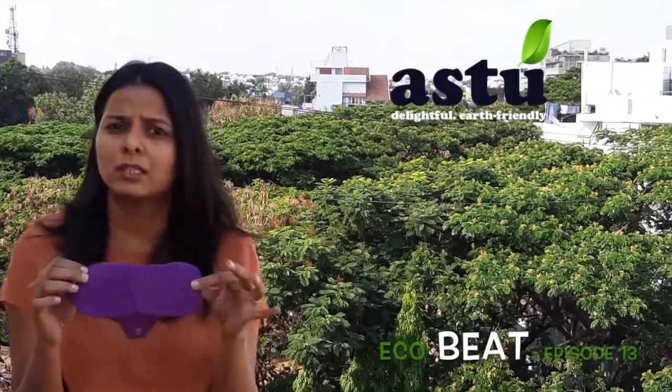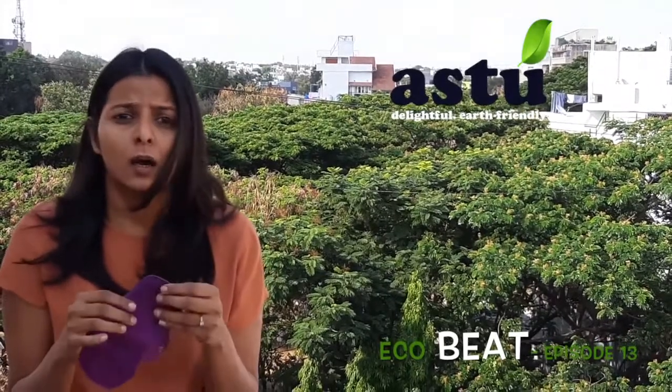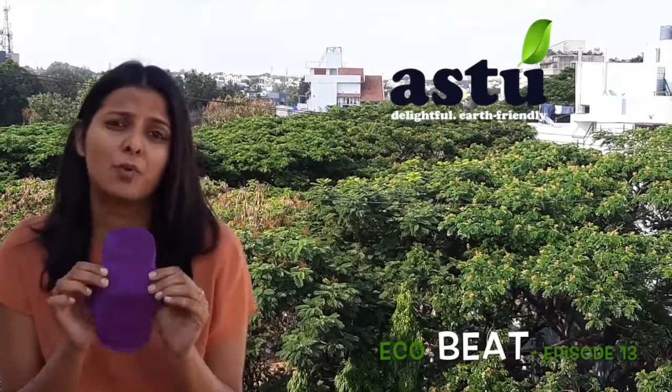Use it during less flow days — that's a nice way to ease into it. And once you use it, trust me, you will continue using them because they're so comfortable. Each of these, depending on where you buy them, can last anywhere between two to three years or even longer. Because it's cotton, it also ensures you don't have irritation or rashes, and it is far more comfortable than regular pads.